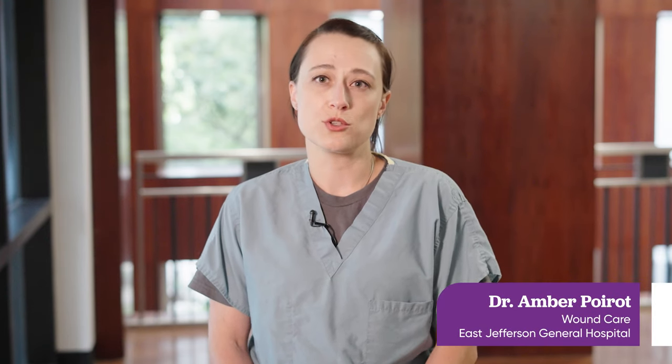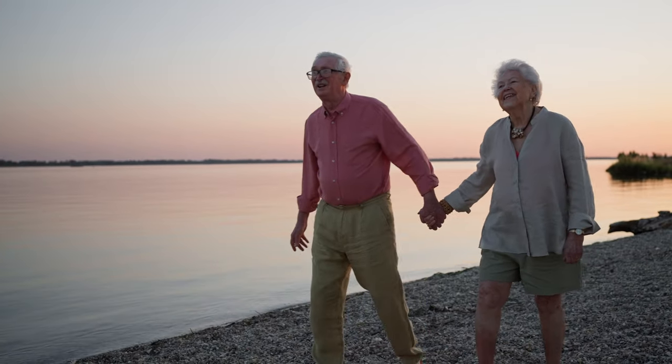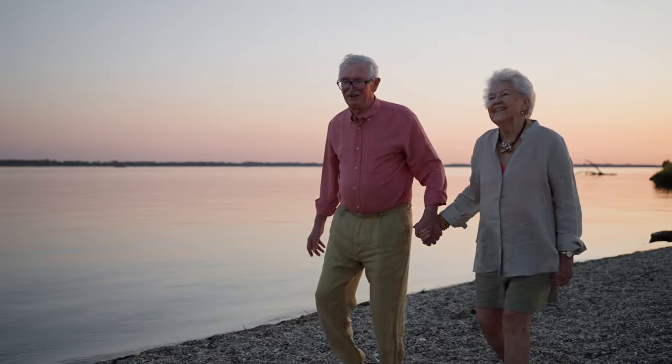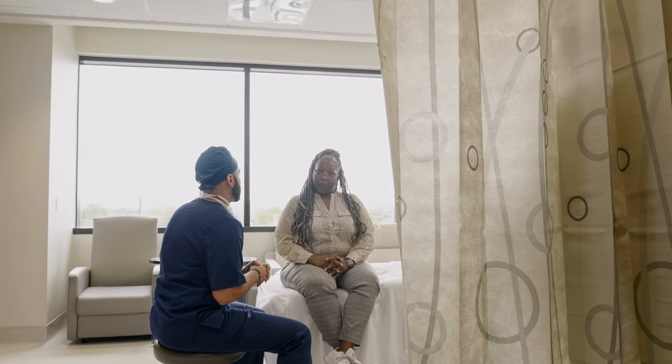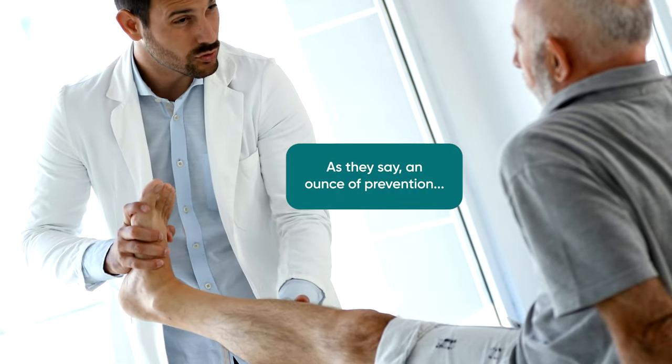I specialize in diabetic foot and wound care, so most of my patients are diabetic. Not all diabetics develop wounds, but about 20% of diabetics will develop wounds over the course of their life. We recommend at least annual diabetic foot exams from your podiatrist or primary care provider. We check your blood flow, make sure that you have good sensation. We take a look at your shoes. We try to prevent problems before you develop them.